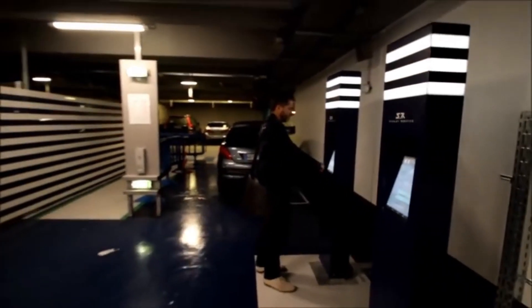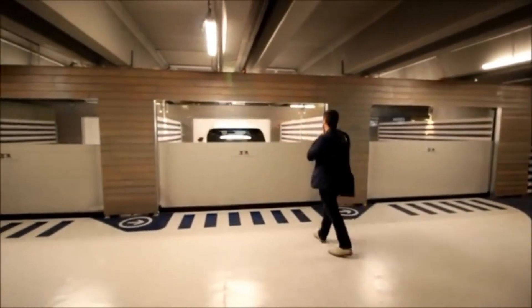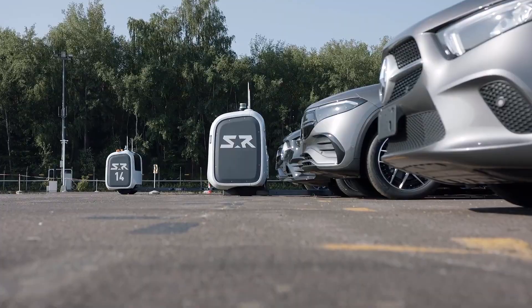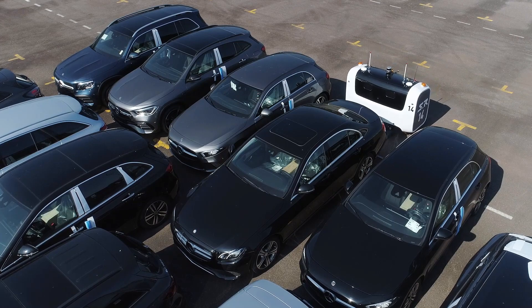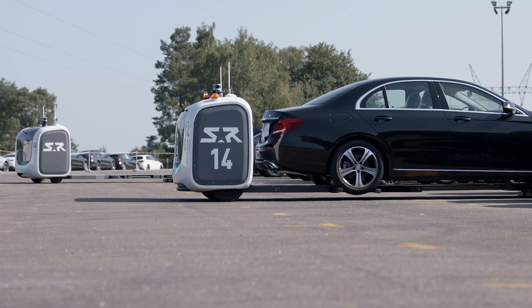When the driver is ready to leave, they can request their car through the Stanley Robotics app. The robot will then retrieve the car and bring it to the pickup area. The system is more efficient than traditional valet parking, as the robots can park and retrieve cars much faster than human valets.